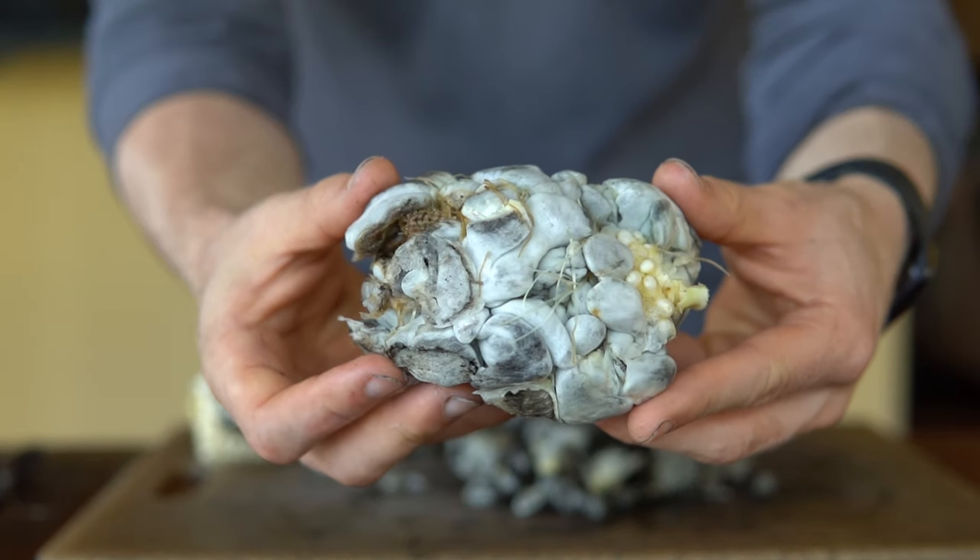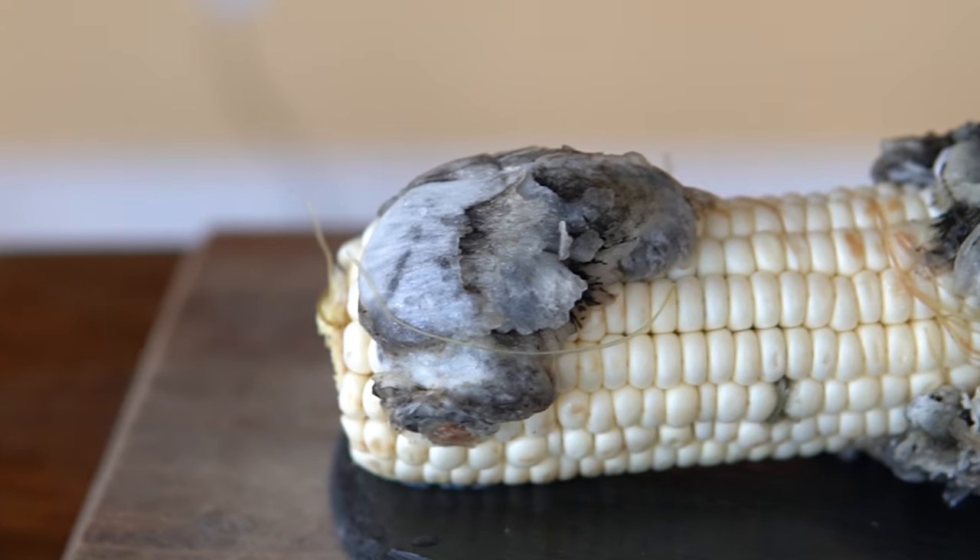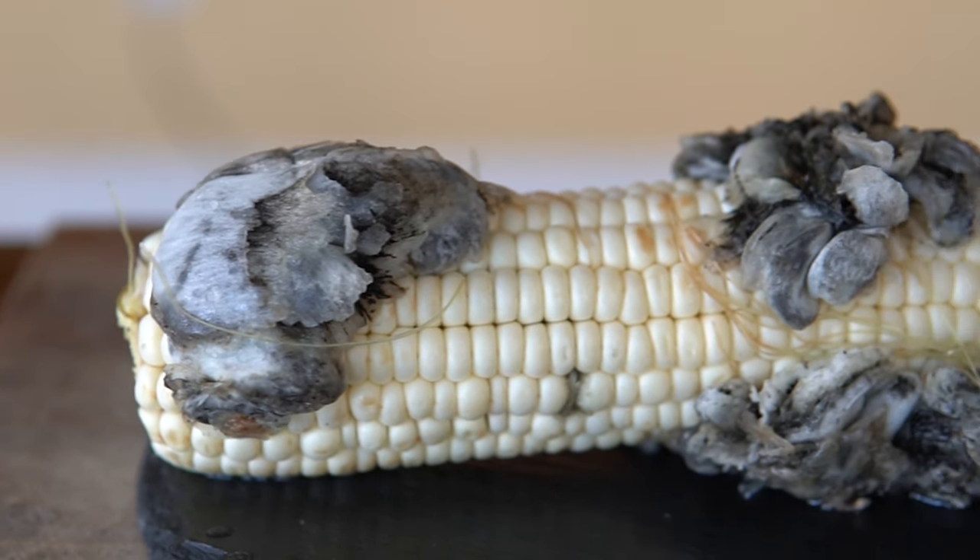It may look like a big gray and black brain, or something out of your worst nightmare. But it's called Huitlacoche, and today we're making tacos out of it.